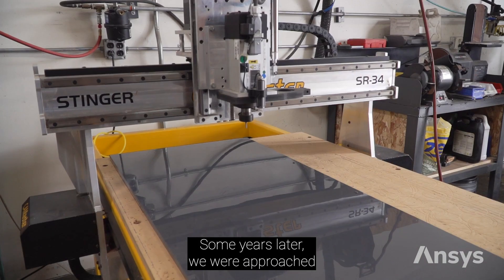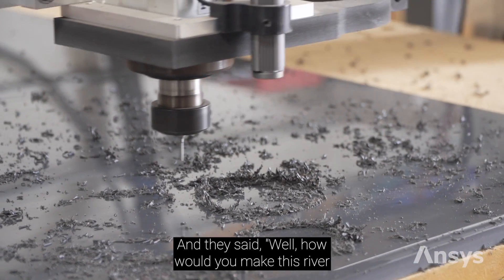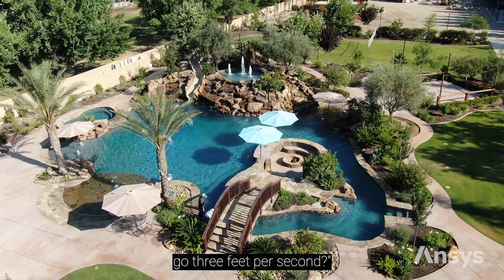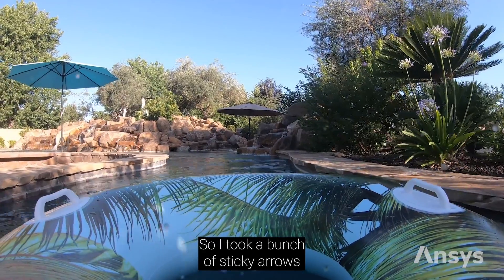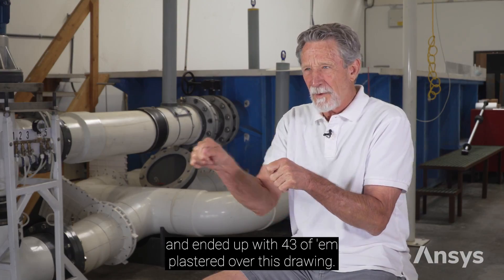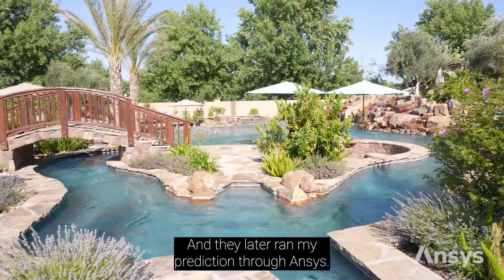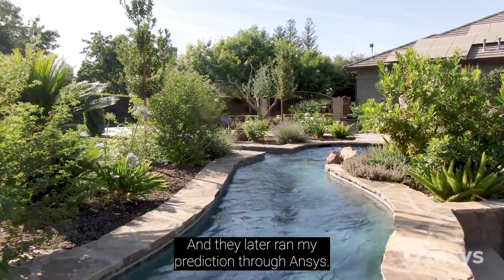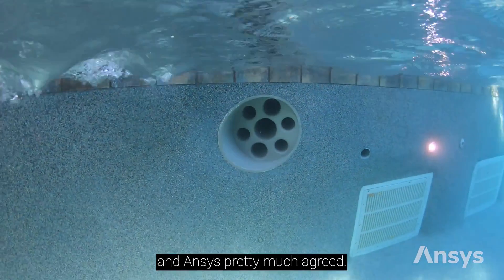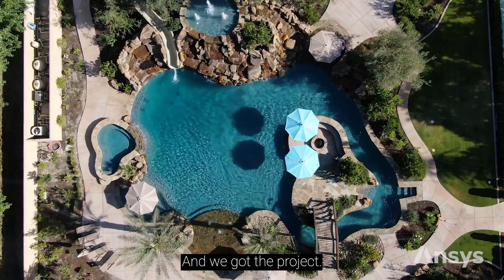Some years later, we were approached by one of the large international engineering firms and they said, how would you make this river go three feet per second? So I took a bunch of sticky arrows and ended up with 43 of them plastered over this drawing. They later ran my prediction through ANSYS, and it turned out that my 43 arrows and ANSYS pretty much agreed — and we got the project.